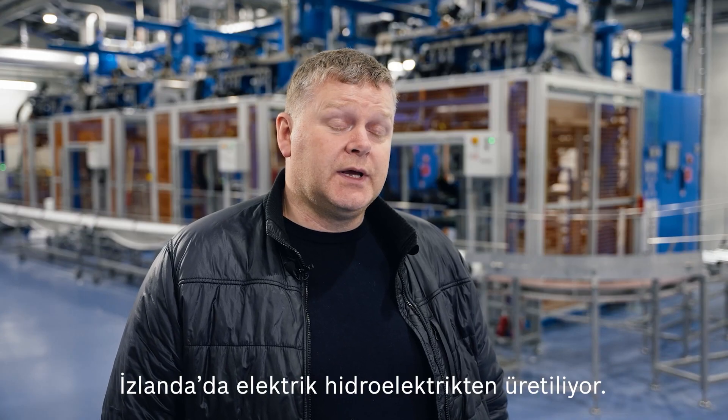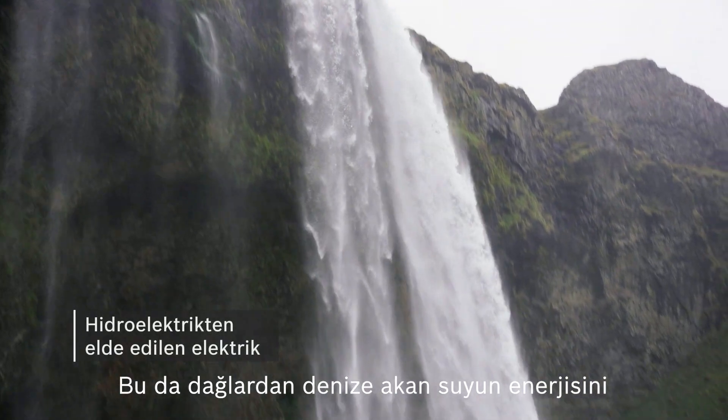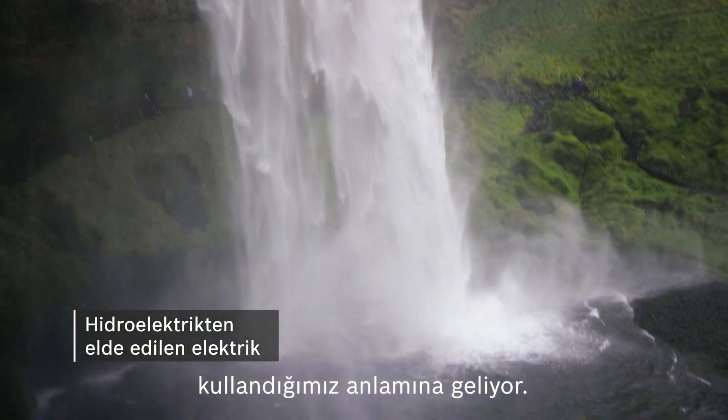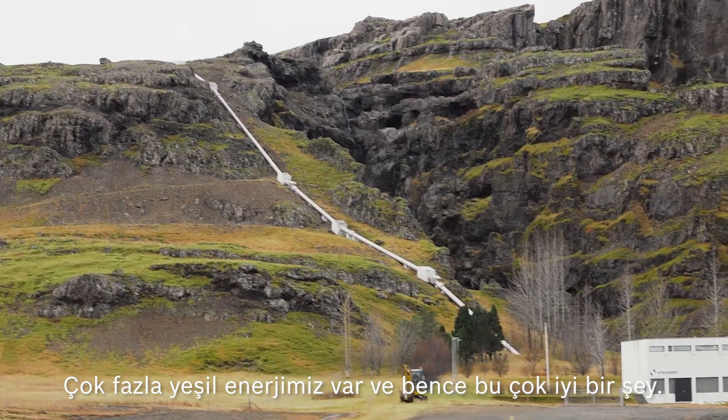The electricity here in Iceland comes from hydropower, of course. We are taking the power from water flowing down from the mountains to the sea. We have a lot of this green energy and it is really good.